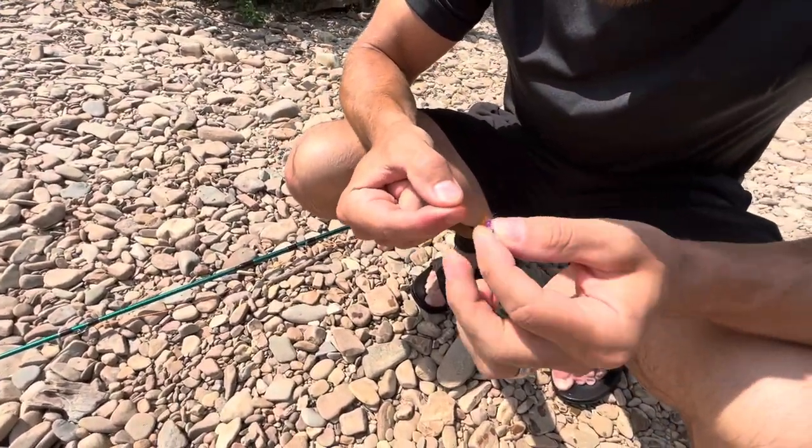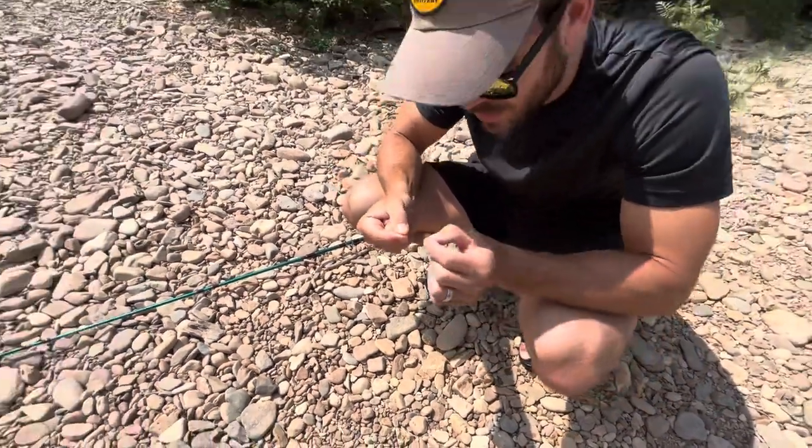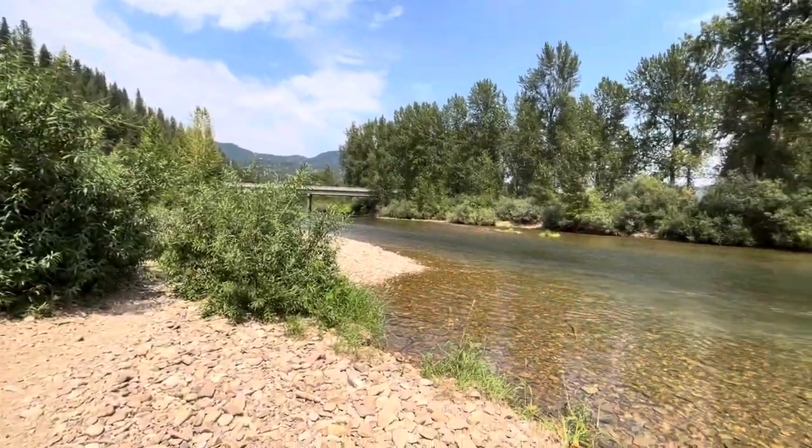What kind of fly are we using? Tiny dry fly. Beautiful day.